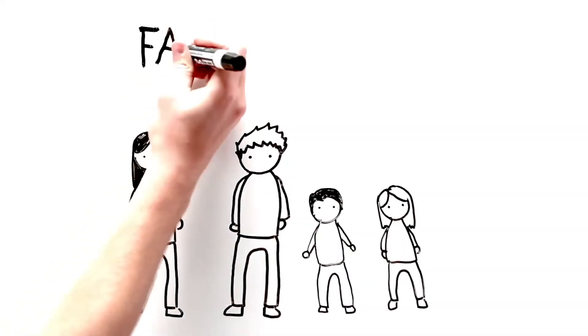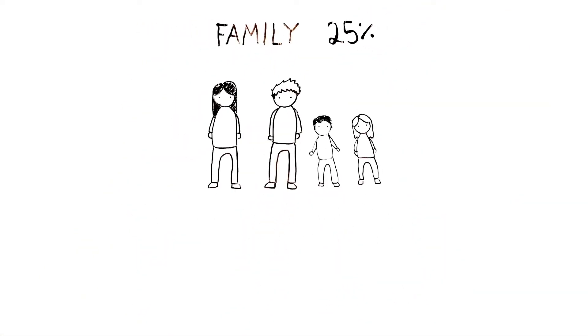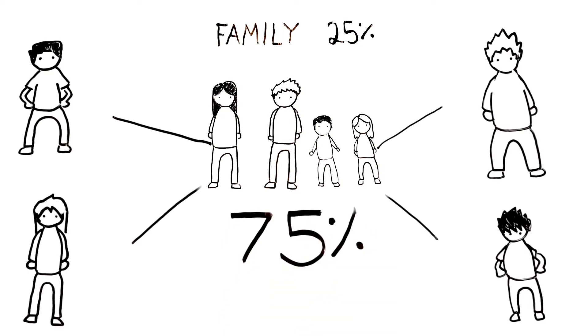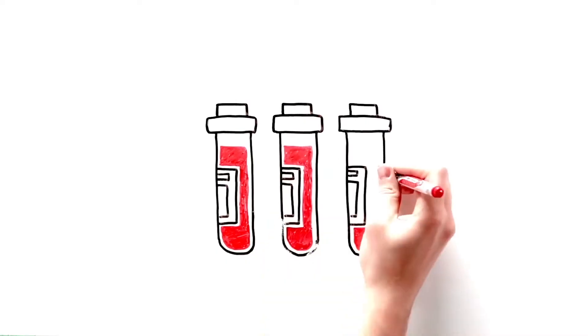In a case like Hillary's, the physician would first search the patient's family, and 25 percent of patients are fortunate enough to find a match within their own family. For those who don't, they're reliant on an unrelated donor, and you're much more likely to find a donor within your own ancestral or ethnic background. That's why we're trying to build an adult stem cell registry and cord blood bank reflective of the unique diversity we have here in Canada.